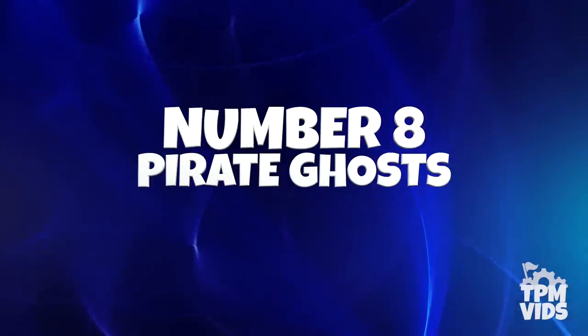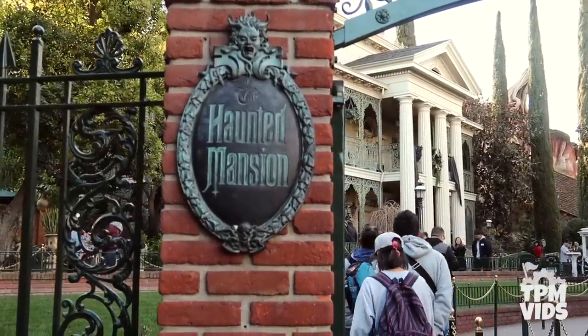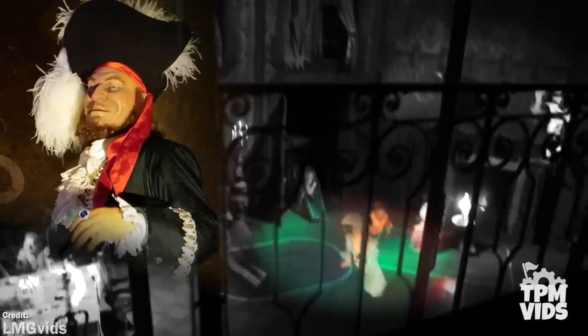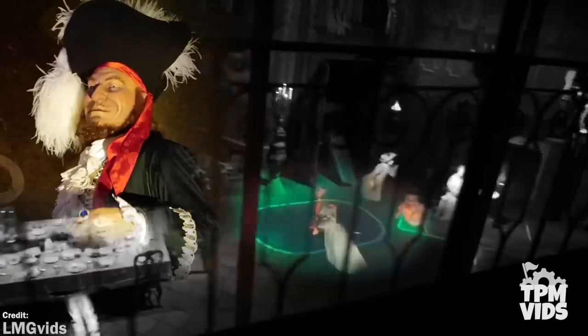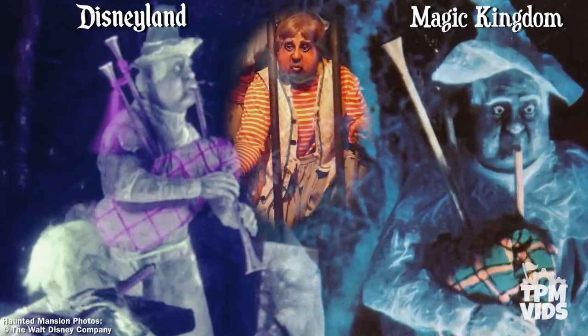Number 8: Pirate Ghosts. Once the ghosts on the Haunted Mansion materialize, some familiar faces make up the 999 happy haunts. Characters that made their debut on Pirates of the Caribbean in 1967 found their way into the Haunted Mansion at Disneyland in 1969, then at Magic Kingdom in 1971. The auctioneer from Pirates of the Caribbean is actually the ship captain spinning in a circle. That whistling pirate in the jail scene can be found a few times on the Haunted Mansion — he was recycled as the ghost blowing out her candles on the table, and as you make your way into the graveyard scene, a few of the instrument-playing ghosts on the left hand side were also recycled from the same mold.